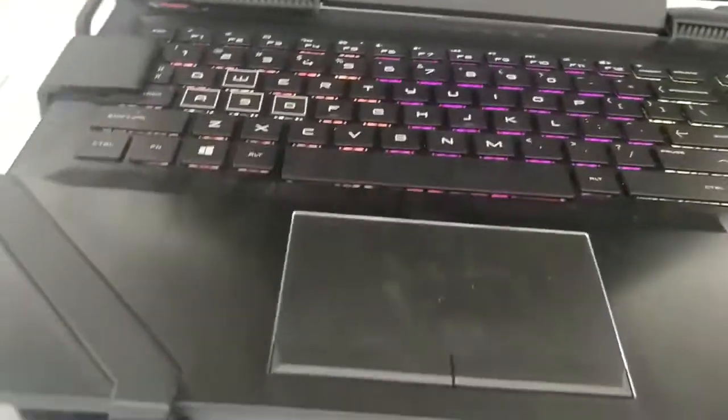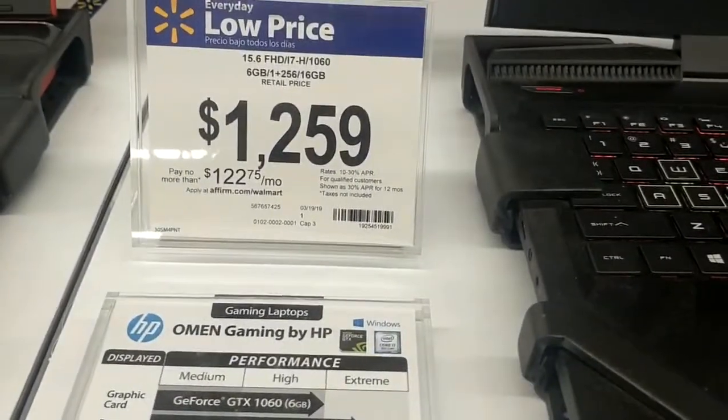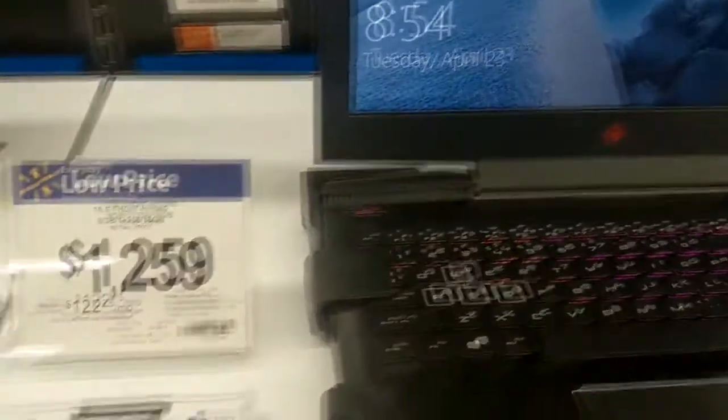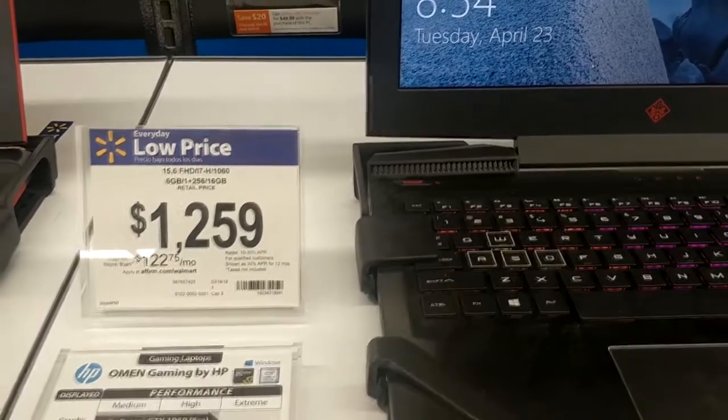This one made by HP Omen has a 1060, so that's actually pretty nice, with a 256GB SSD. For $1,259 — I mean, if you look online, you can get computers with these specs for probably $300 less, brand new.